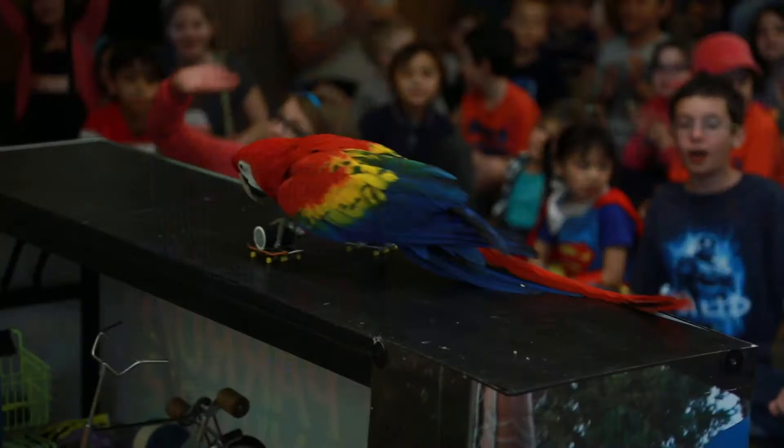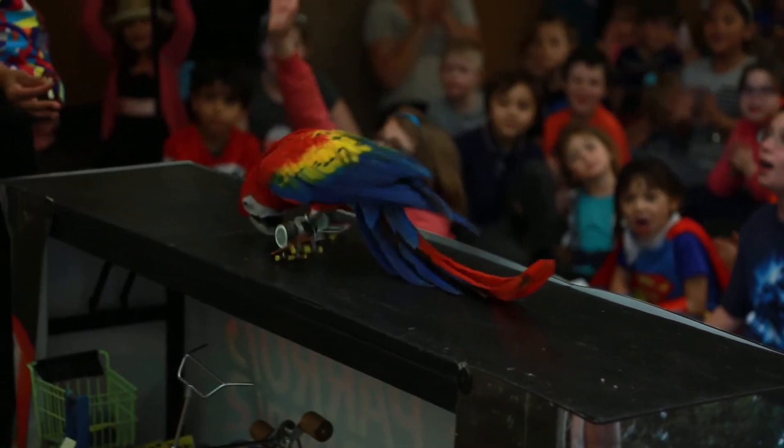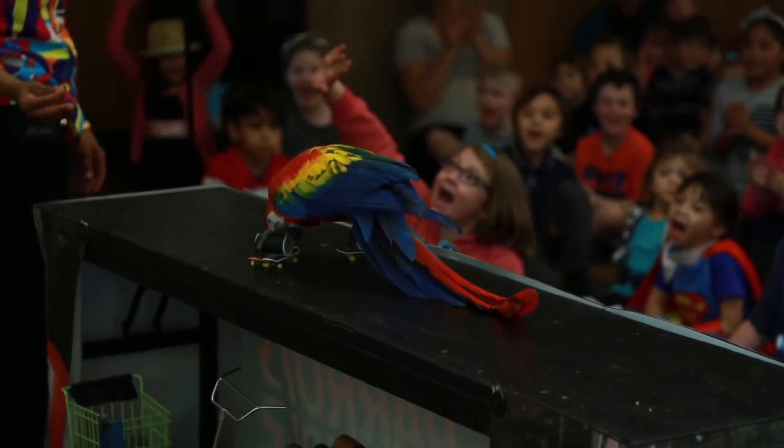One of the great things about parrots is their coloration. They're really brightly, beautifully colored. A lot of them have reds and greens and blues. They're not just colorful, though, when you realize what sure-footed athletes they are.